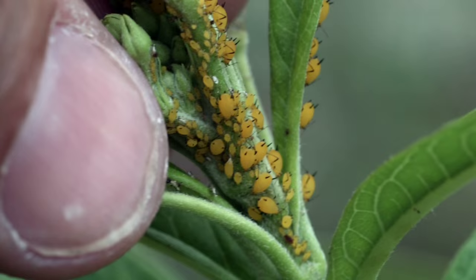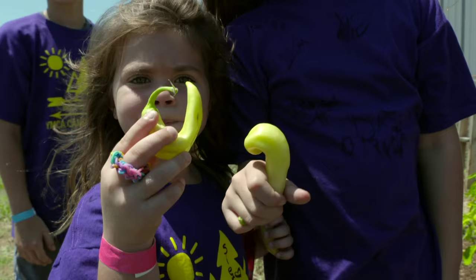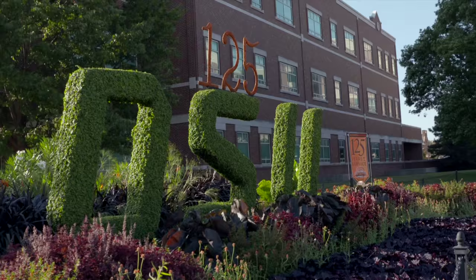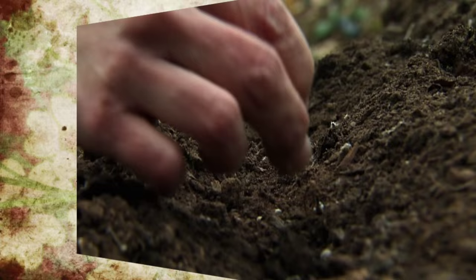On today's program, Extension entomologist Eric Rebeck helps control the aphids on our milkweed plants. We travel to a YMCA youth garden in Ponca City, Oklahoma for the final stop in our Viewers Garden contest. Former host Steve Dobbs shows off some of the new historical gardens on the OSU Stillwater campus, and Barbara Brown prepares a summer corn salad.